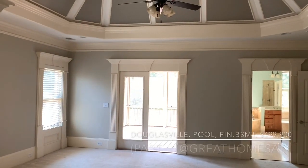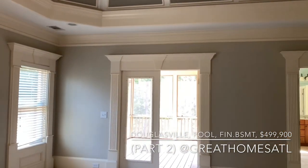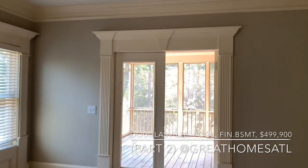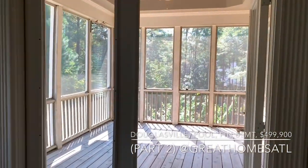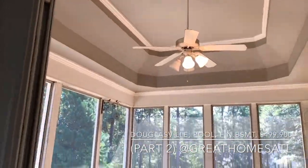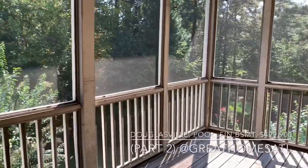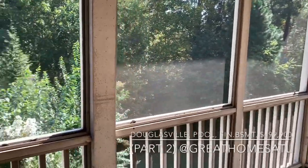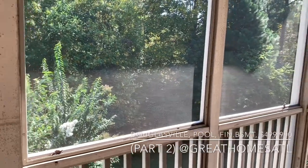Welcome to part two of this stunning $499,000 home in Douglasville — a total custom job. We're picking up in the master bedroom, and yes, this is a covered sunroom — a very large covered sunroom off the master. Imagine coffee and tea and maybe a little yoga mat; it's that type of setting.